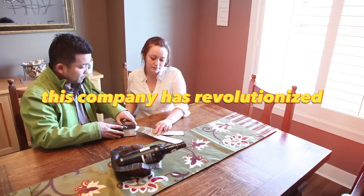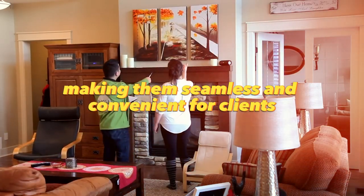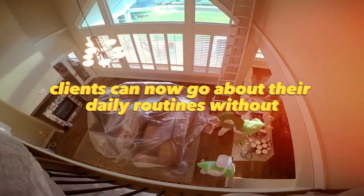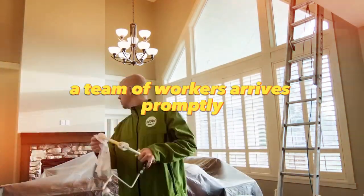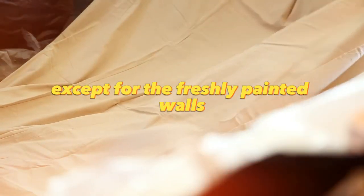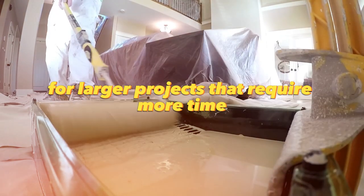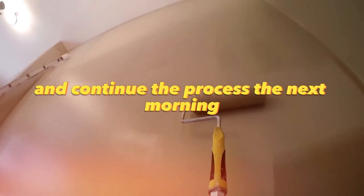This company has revolutionized the perception of repairs, making them seamless and convenient for clients. Clients can now go about their daily routines without any preparations. In the morning, a team of workers arrives promptly, covers everything with a sheet, and begins the painting process. By the evening, the owners return to find their house unchanged, except for the freshly painted walls. For larger projects that require more time, the workers clean up before the owners return and continue the process the next morning.